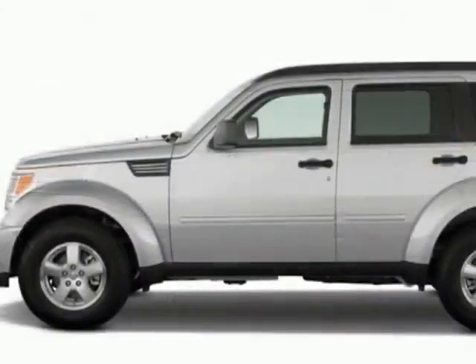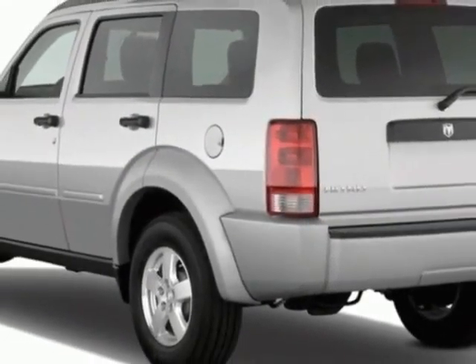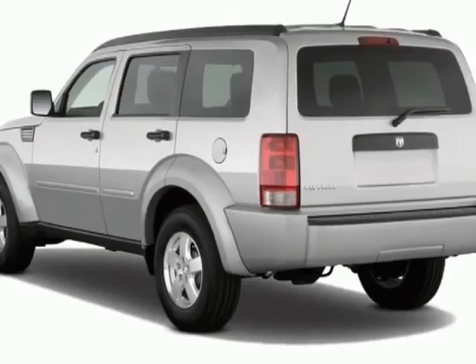This vehicle has a limited warranty. This vehicle gets an estimated 15 miles per gallon in the city and an estimated 21 on the highway.